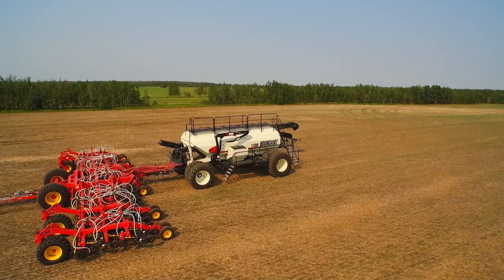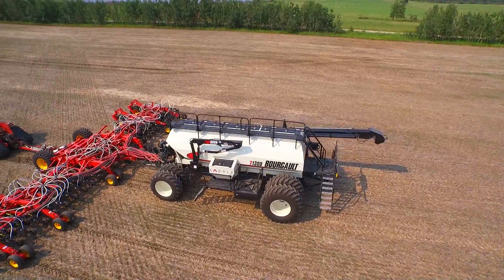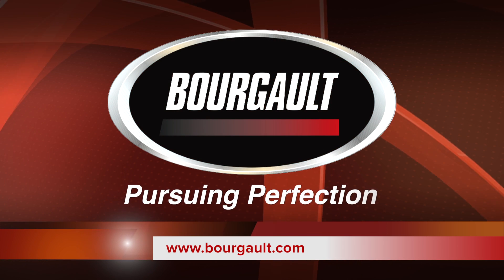The Borgo Model 7-1300 air seeder benefits producers with an unprecedented capacity for air seeding, on a proven platform that delivers industry-leading productivity and performance. Borgo — Pursuing Perfection.